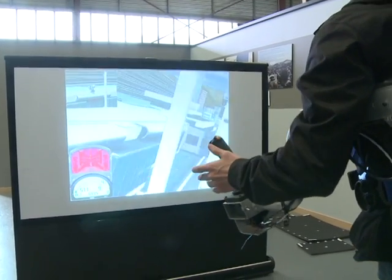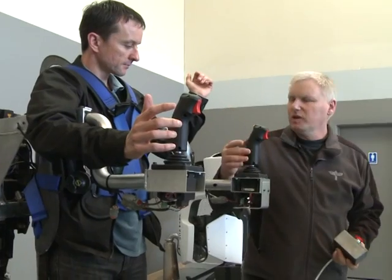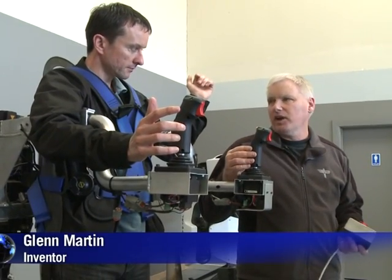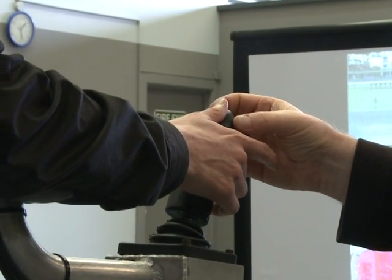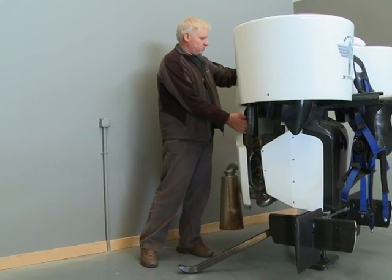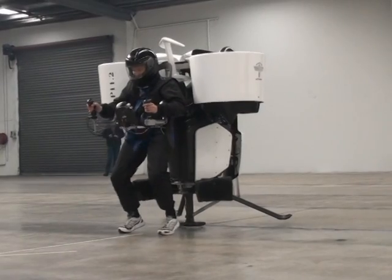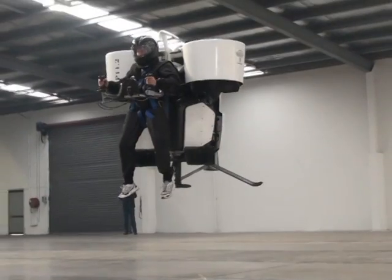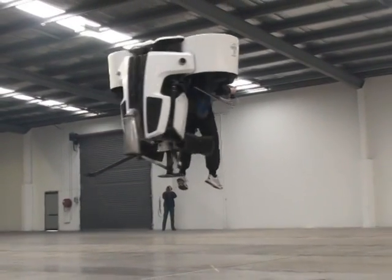It looks like a high-end arcade game, but this flight simulator is actually just a small taste of the real thing. Glenn Martin has spent the past three decades developing a contraption to satisfy his childhood fantasy of being able to fly. This is a video of a test flight in April of 2009.